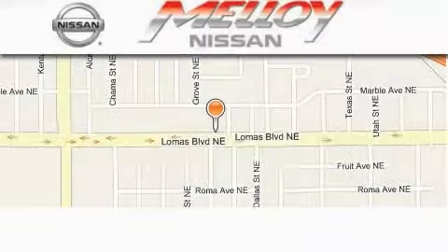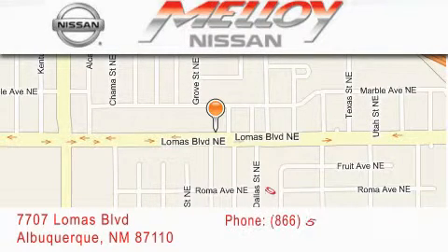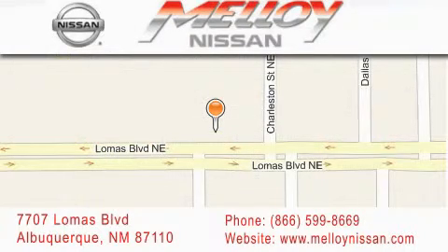Malloy Nissan is located at 7707 Lomas Boulevard in Albuquerque. We are dedicated to excellent customer care. Everything we do at Malloy Nissan is designed to elevate your automotive dealer experience and save you time and money, while delivering the best automotive dealership experience available today. Have a great day.